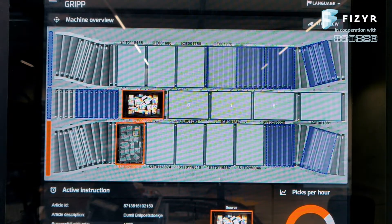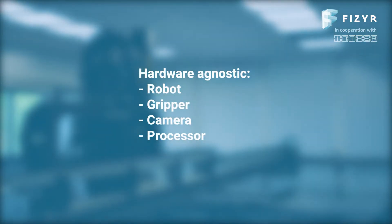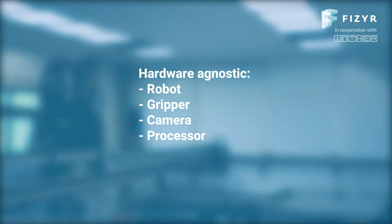Pfizer's modular product allows for easy integration with any system, helping integrators configure the best picking cell while facilitating cost, robustness, and speed optimization.